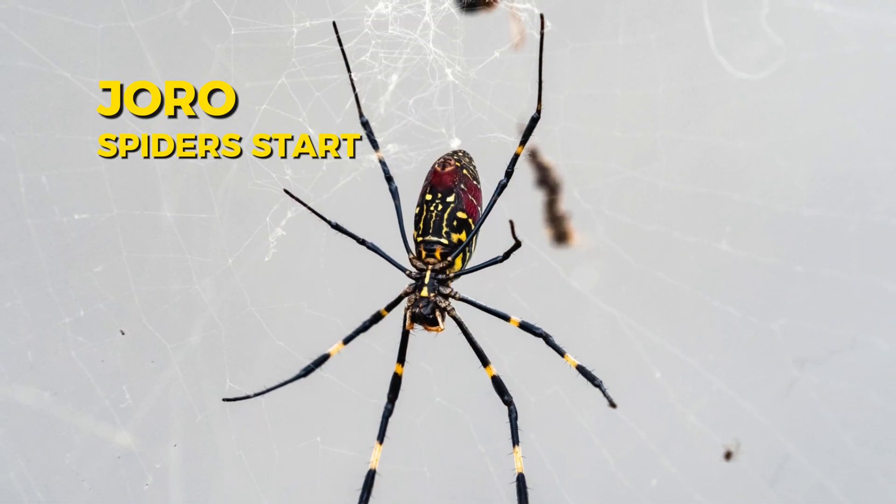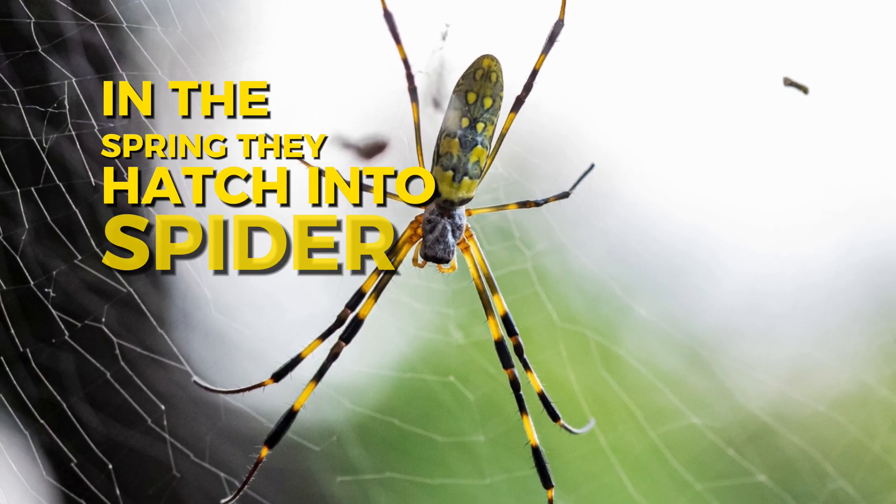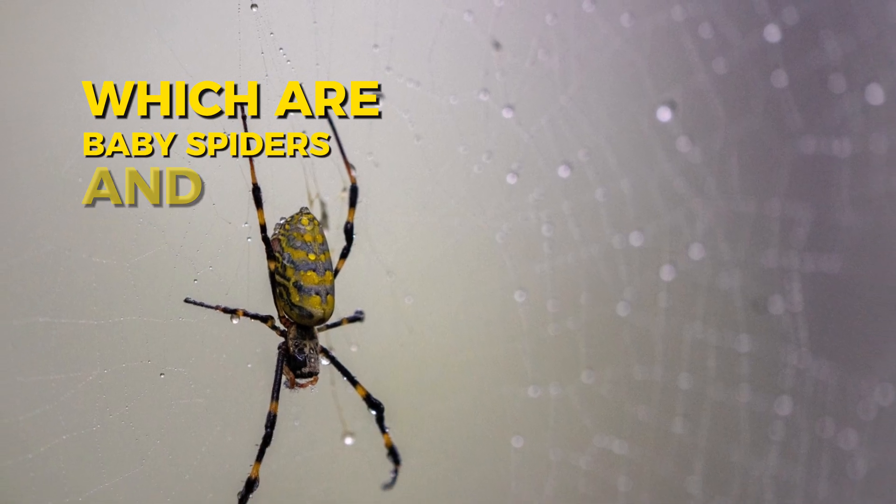Joro spiders start their lives as tiny eggs. In the spring, they hatch into spiderlings, which are baby spiders, and then they start growing. By summer, they're building big webs and catching lots of bugs. Most Joro spiders live for about a year, with adults laying eggs in the fall before they die in the winter.